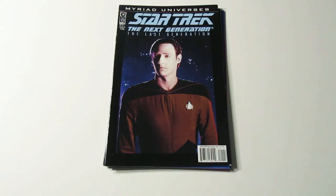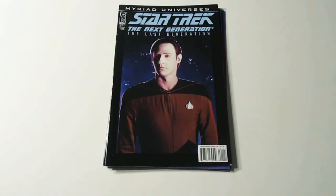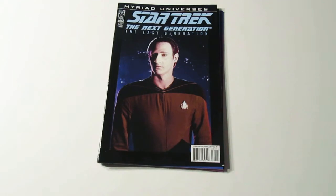This one is pretty cool. It's Star Trek The Next Generation, and this is Data. Not too much I can say about that one. I thought this was pretty cool.